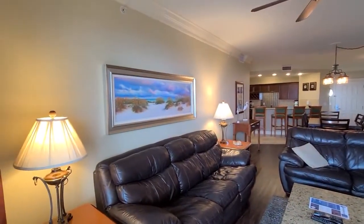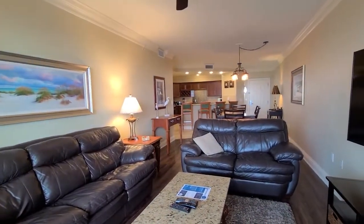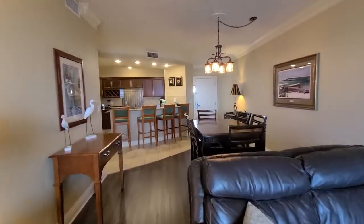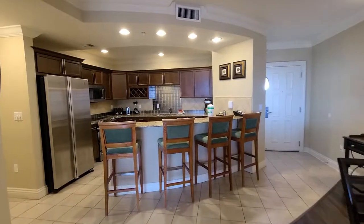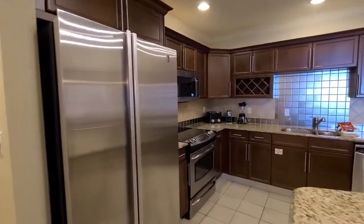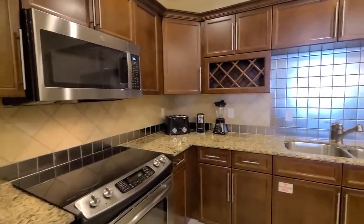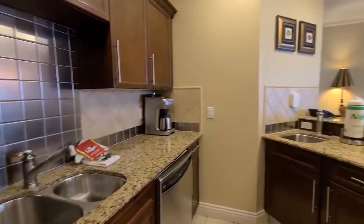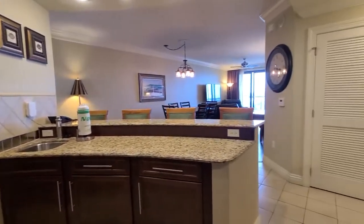Everything is walkable and plenty for the kids to do. This is a three bedroom, three full bathroom unit. It's being sold fully furnished and it is currently a vacation rental. We do have a dining area with seating for six and a breakfast bar suitable for four. Stainless steel appliances in the kitchen with an electric cooktop, built-in microwave, and granite countertops. Lots of countertop space to spread out and prepare meals on your Florida vacation.